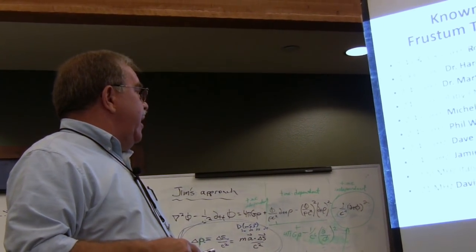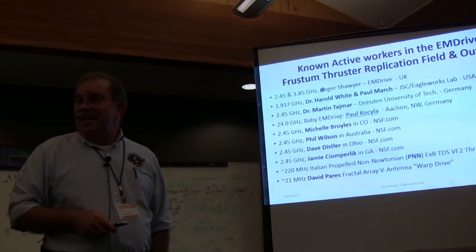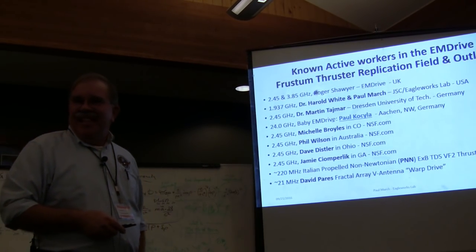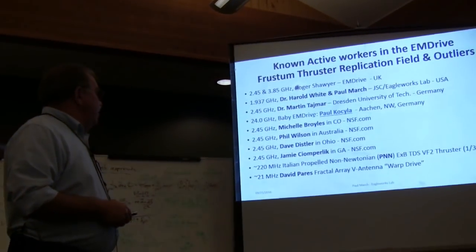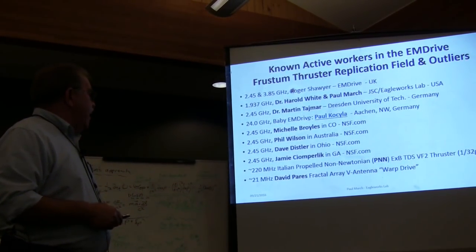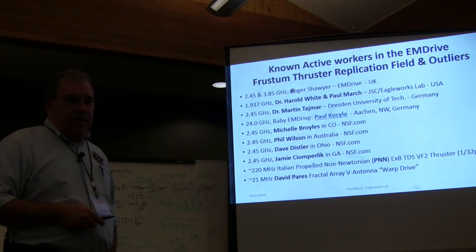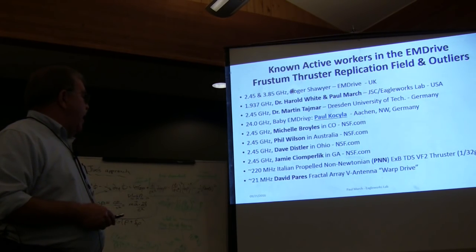Phil Wilson in Australia claims to have a TE013 thruster that's producing on the order of about 10 millinewtons. Dave Disler in Ohio has a 2.4 gigahertz unit — I'm not sure exactly what he's got to be honest with you; his test rig needs a lot of work.